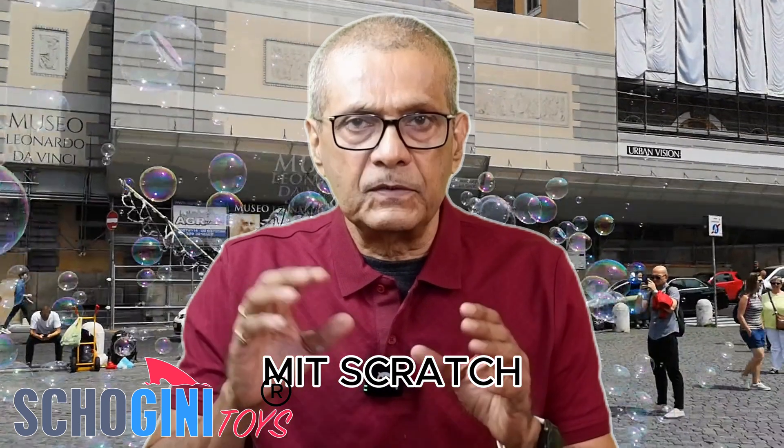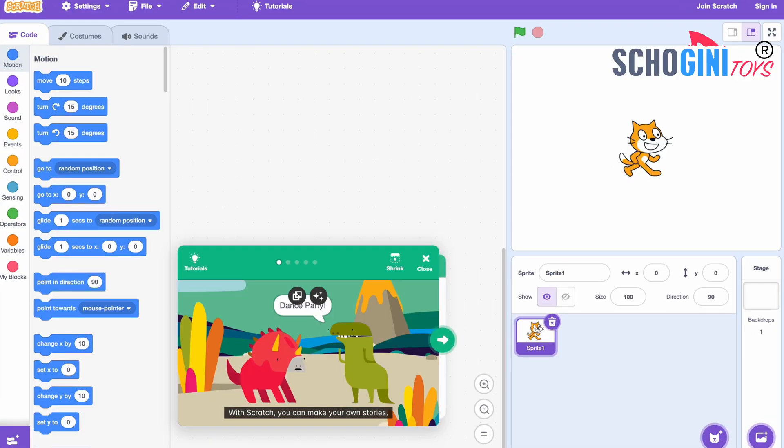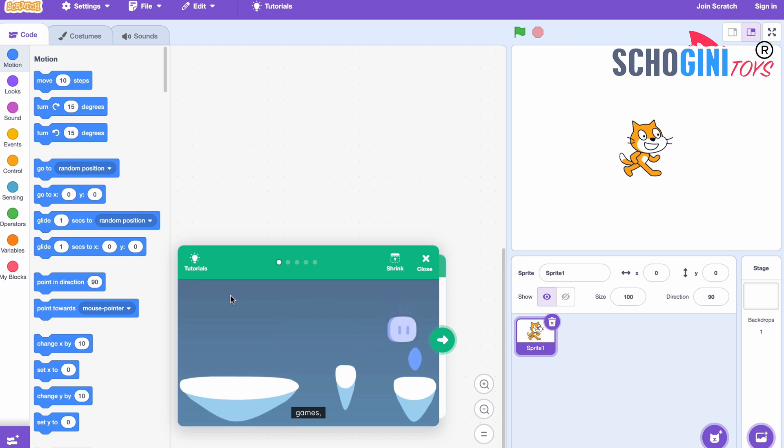If you are below the age of 12, you should learn a visual programming system called Scratch from MIT. If you search MIT Scratch, you will get the link. You need a laptop and a browser, which most students have. You access the MIT Scratch program where you can drag and drop to build applications and games. With Scratch, you can make your own stories, games, and animations.